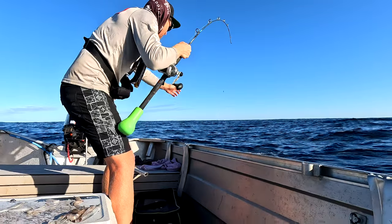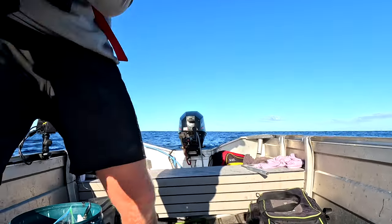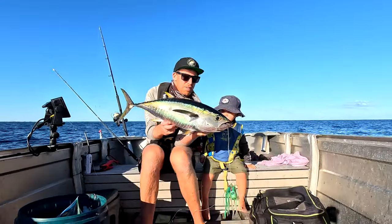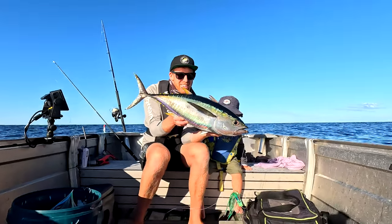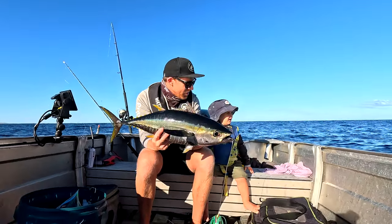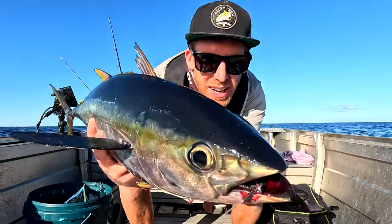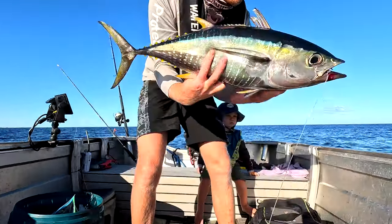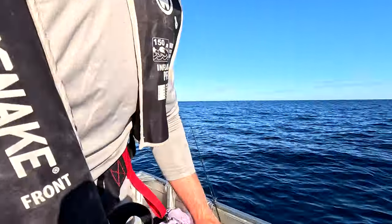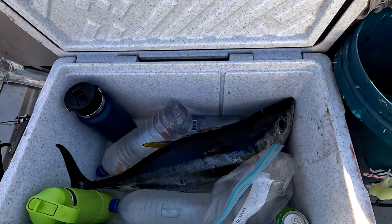What do you reckon we got mate? A yellow fin! Come sit down the boat with Dad and we'll hold him up. Nice little yellow fin hey mate - he looks cool doesn't he? How good's that? We're going to have to take this one back to show mum. We've got that nice little yellow fin - pretty stoked. We've spiked him, bled him, gilled and gutted him, got him in the esky. Got to look after him - if you're going to catch him, you've got to look after him. Got a bottle of ice in his stomach, chilling him right down.